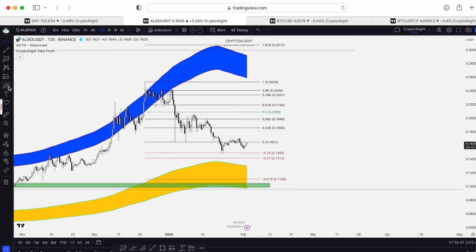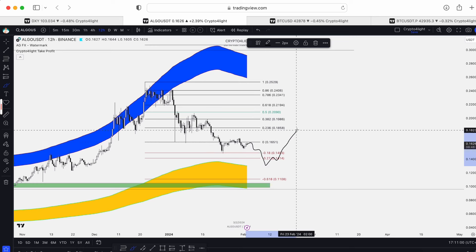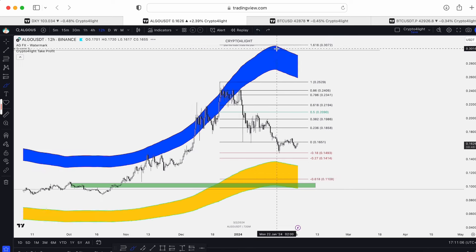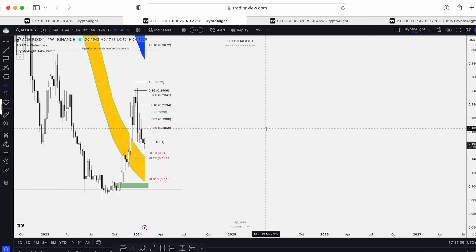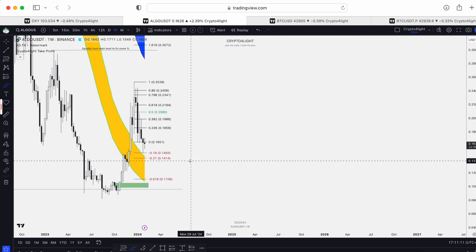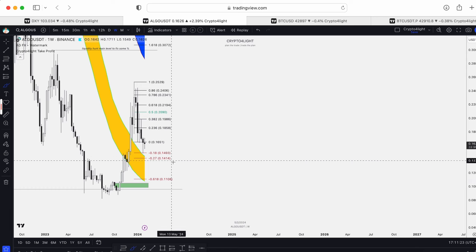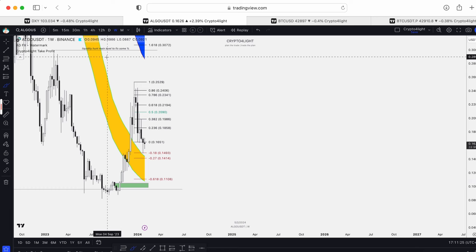Bitcoin dominance is going higher. Whether Bitcoin goes higher or lower, if Bitcoin dominance keeps rising, altcoins will bleed more. For ALGO, we could see a bounce, a sweep of the order flow, a correction, and then continuation — that would at least be the positive scenario. The 1414 level is now the buy line. The fundamental price for ALGO is the 61 FIB level, around 11 cents. I hope we don't drop to 11 cents, but yes, we can test 14 cents again, or even 11.